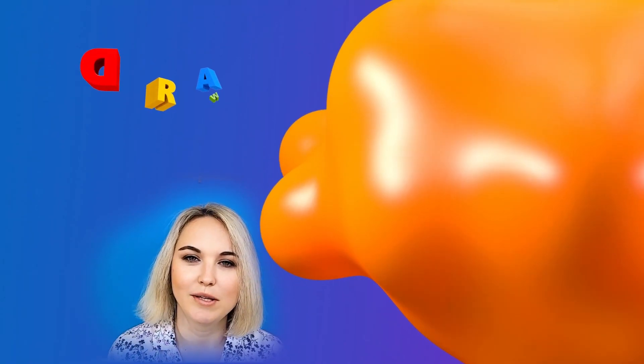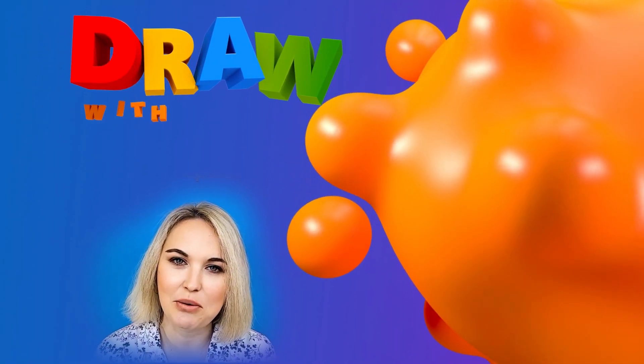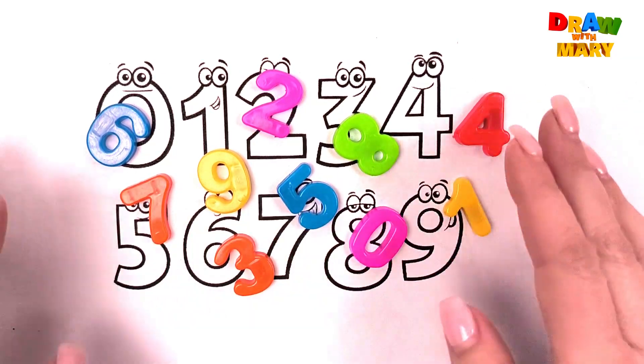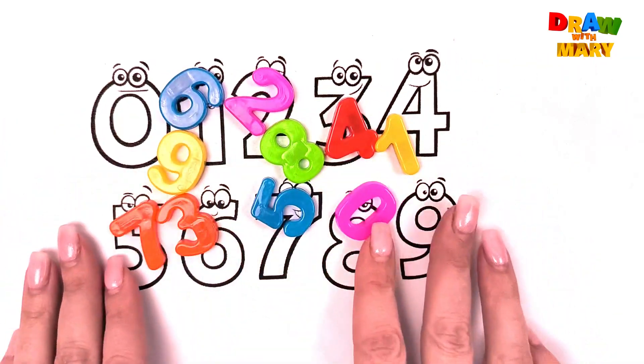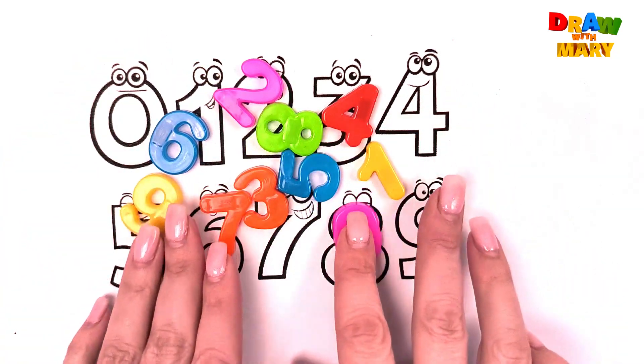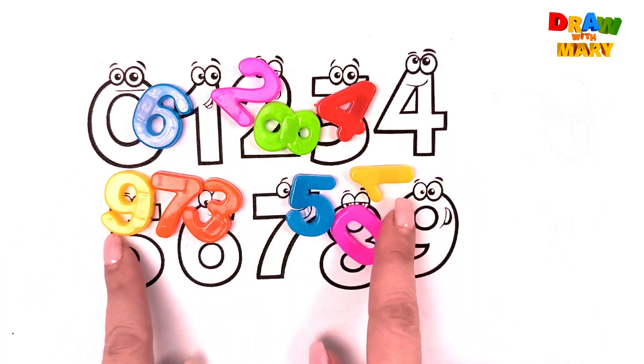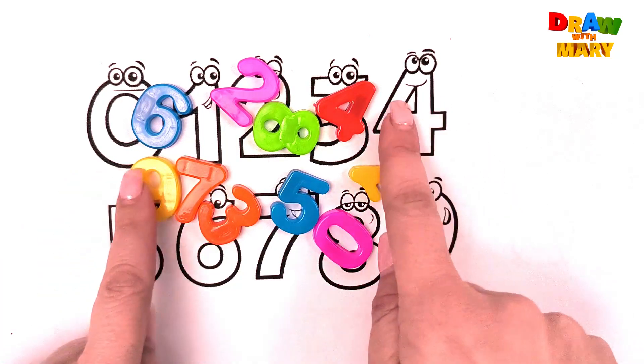Hi everyone! Welcome to my channel. Take your markers and let's draw with me. Hi friends! Letters! How many letters? Are you ready to draw and learn letters with me? Let's go!